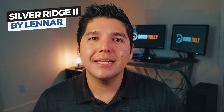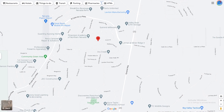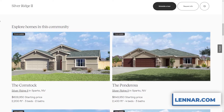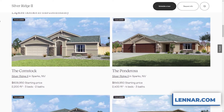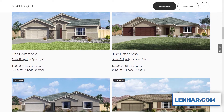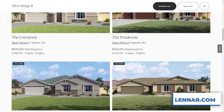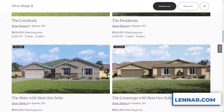Last but not least is Silver Ridge by Lennar. The only downside to this community is that it is a little bit further north compared to the other communities — you get there by taking Pyramid Highway a little bit further past Eagle Canyon. But if you're looking for a bigger lot, a single story, or even a three-car garage, this community might be for you. The minimum square footage for their lot is 12,000 square feet, which is over a quarter acre. And they do have an HOA, but it is not very restrictive — a lot of people in this community build shops or extra garages in the back.